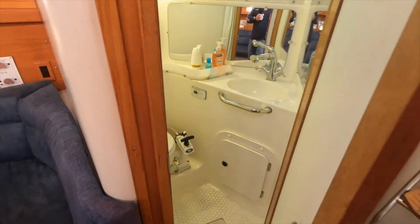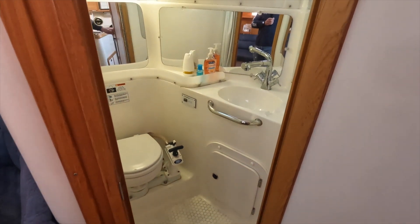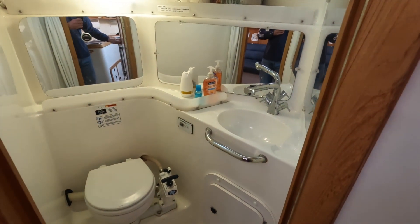This is the head. There's a sink and a toilet. The sink is a pull-out faucet, so this becomes a shower.